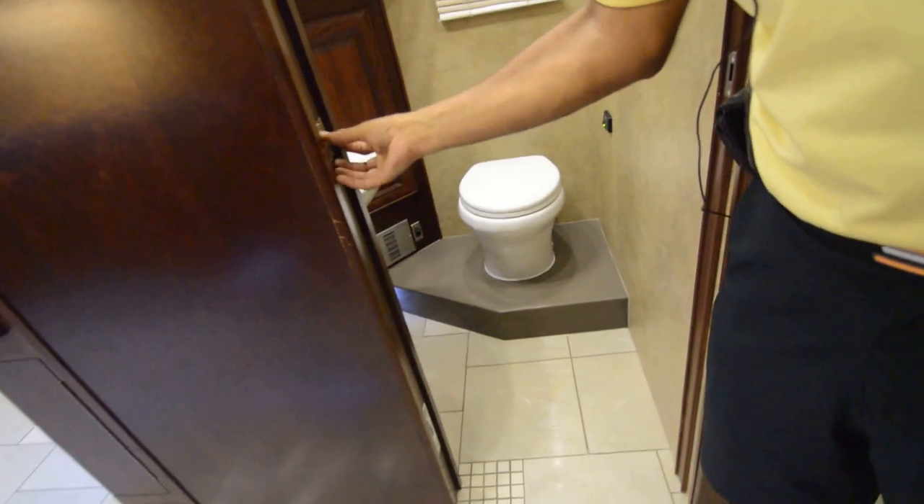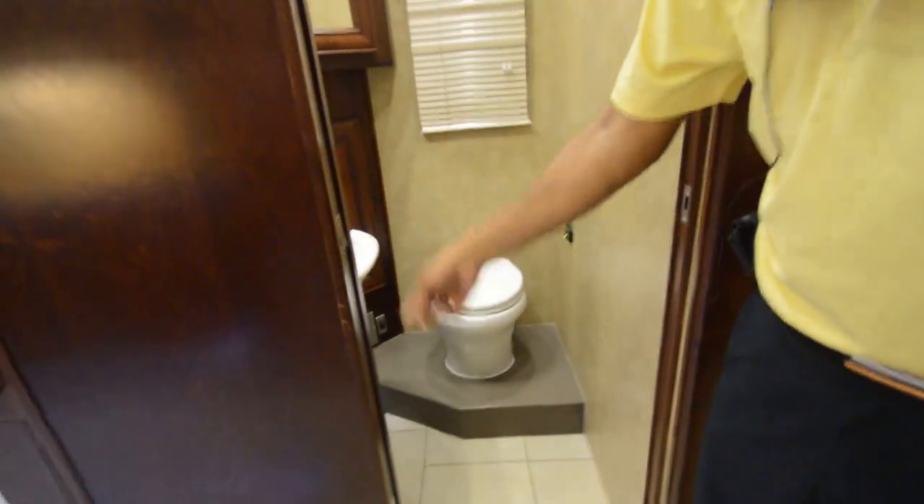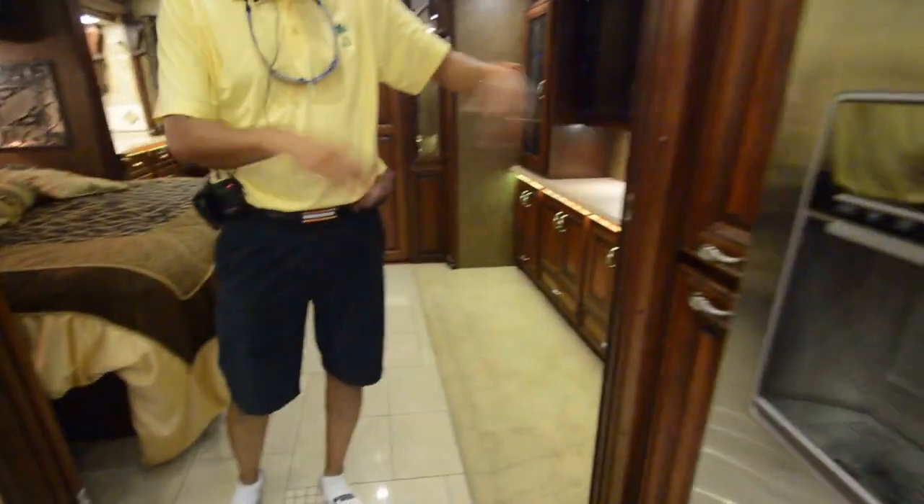Half bath — take a look at it. Lots of room in here. Medicine cabinets, nice ceramic sink. Got a pocket door that just slides out; it's locked right now. Over here another privacy door that comes out and gives you complete privacy back in the bedroom.